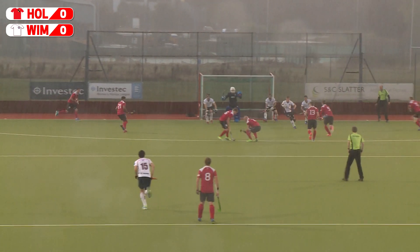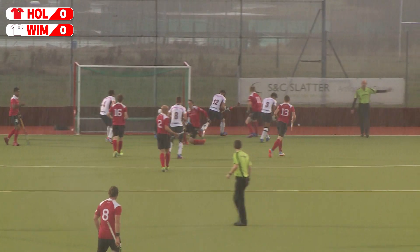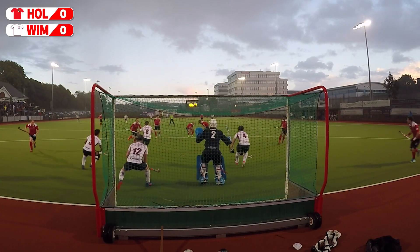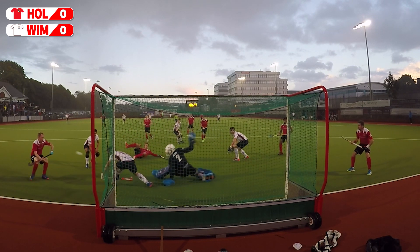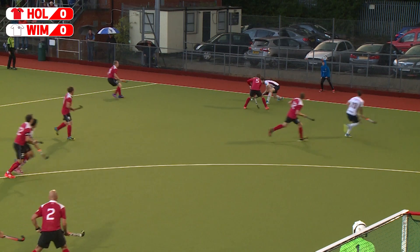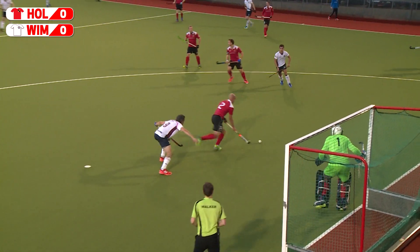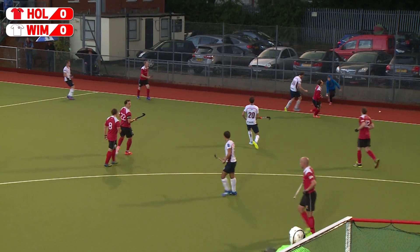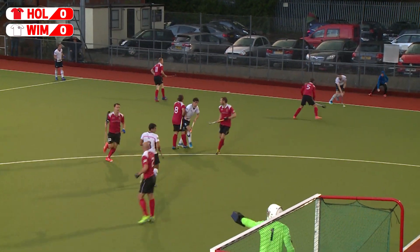Penalty corner. To the top of the circle it comes, and Field pops it wide. It was good play by Mikey Hoare on the post. Wimbledon into the circle - this is Robins who gets it clear as far as Fox, who can't keep the ball in play.